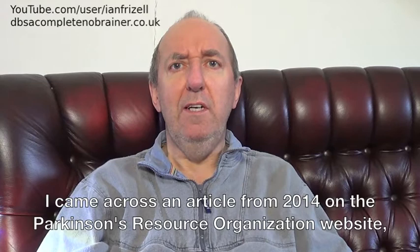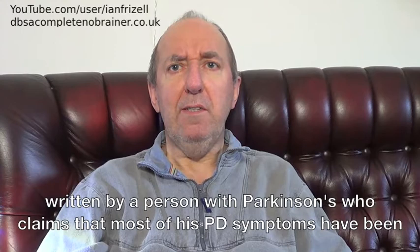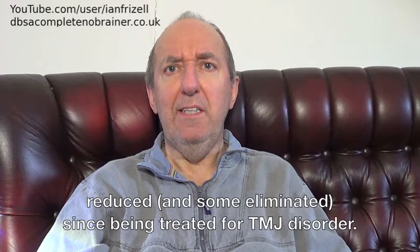I came across an article from 2014 on the Parkinson's Resource Organisation website, written by a person with Parkinson's who claims that most of his PD symptoms have been reduced, and some eliminated, since being treated for TMJ disorder.